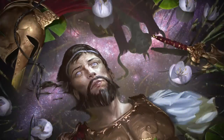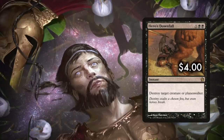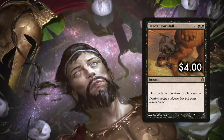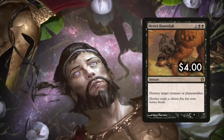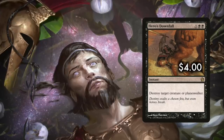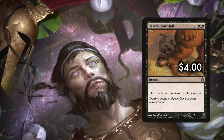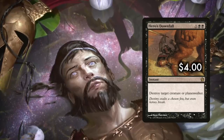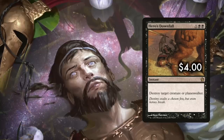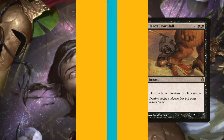Number three is a lot more straightforward — a must-run catch-all: Hero's Downfall. One and double black, Hero's Downfall is an instant with the simple text: destroy target creature or planeswalker. This may seem plain, but it is no-restrictions removal that even hits planeswalkers, and hits black and artifact creatures. While the double black is a bit tricky for three-color and up decks, I would still run it, as there are too many times where you just need a creature or planeswalker to die.